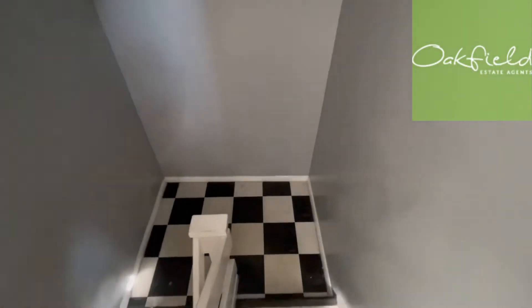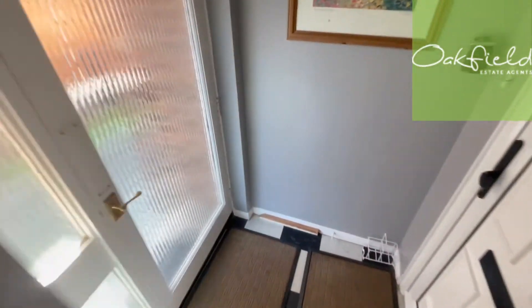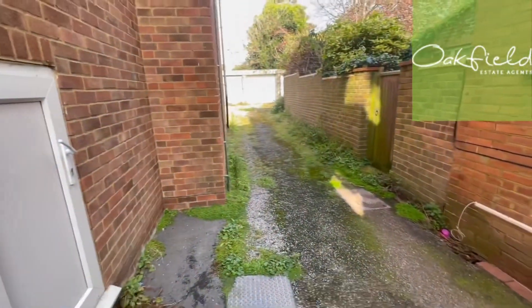I'm just going to show you the communal hallways — we'll go down one flight of stairs. This takes you to the entrance of the property around here.